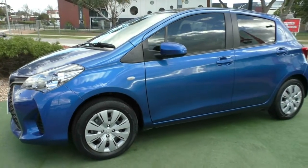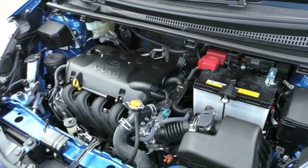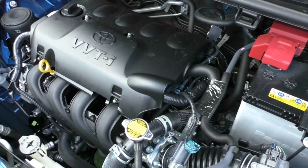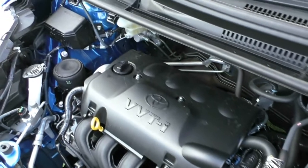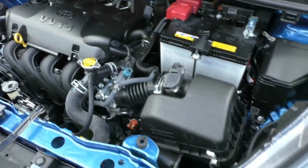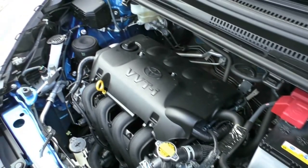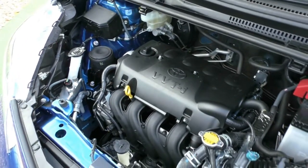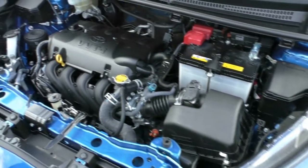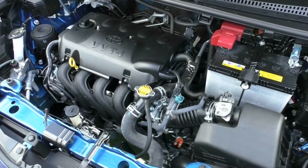Popping over the bonnet now — the Yaris has a four-cylinder 1.3-litre petrol engine, and the vehicle is a four-speed automatic. On the safety side, you've got a five-star ANCAP safety rating with a total of seven airbags. This engine produces 63 kilowatts of power and 121 newton metres of torque. On the fuel side, you've got a 42-litre tank using roughly 6.3 litres per 100 kilometres, giving you an average of 667 kilometres to the tank, though that will vary depending on how you drive.